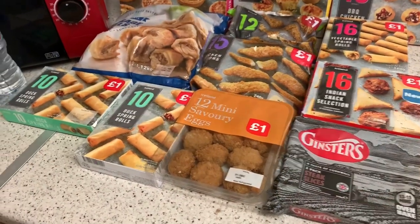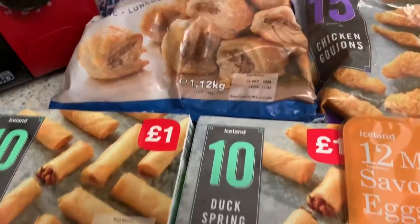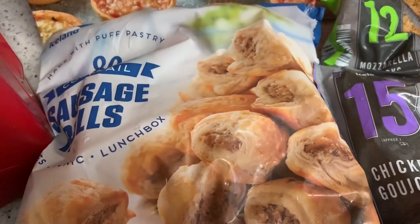I've got a few party bits, and I finally managed to get some lamb. I've been hunting for it since Saturday and everywhere was sold out, but today I managed to get one. I'll flip you around and show you what I got. So I've got some party food today — some duck spring rolls because they are my favorites.